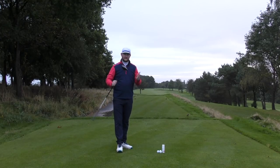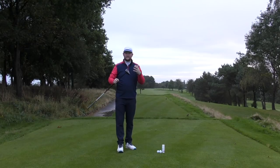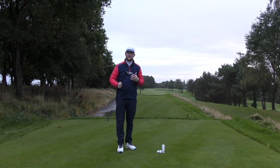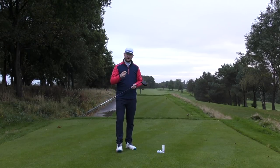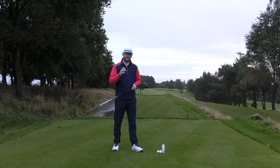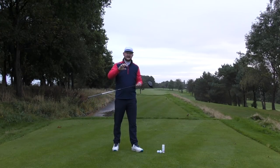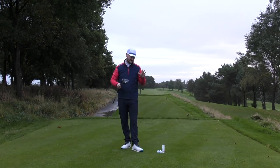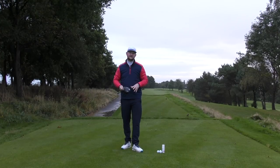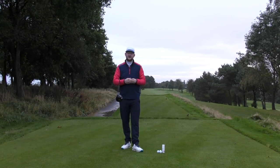We all obviously have a driver, and when we get it out, it's one club that if we do hit it great, it's a great feeling — smashing it down the fairways. We always want that little bit more from it. One of the big things I see from my lessons when people come to see me down at Trafford Golf Centre is sometimes they haven't got all the right ingredients to get the most out of their driver. If we can do these three things today, we should see that we're starting to get better drives.